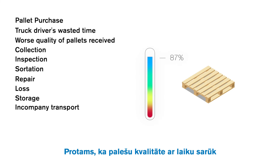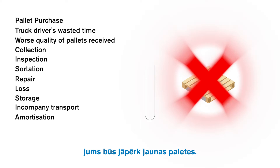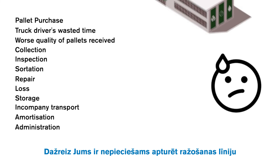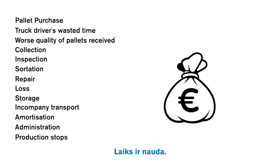Of course, the quality of the pallets will depreciate over time, and so one day you'll need to buy new pallets. Or call all of your customers and suppliers that owe you some — this isn't a pleasant call. Sometimes you need to stop your production line because a damaged pallet gets stuck. Time means money.